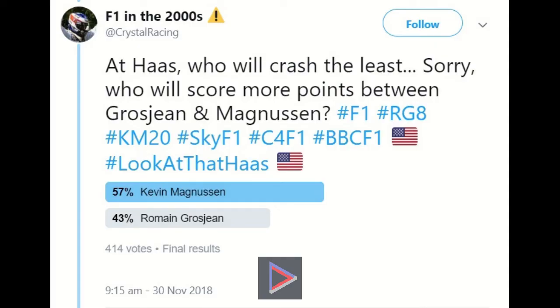First of all, this is the result of my survey that I did on my Crystal Racing Twitter account, where Kevin Magnussen came out on top in terms of who will win the teammates battle — who will finish ahead in the championship — and 57% out of 414 votes predict Kevin Magnussen will score more points.